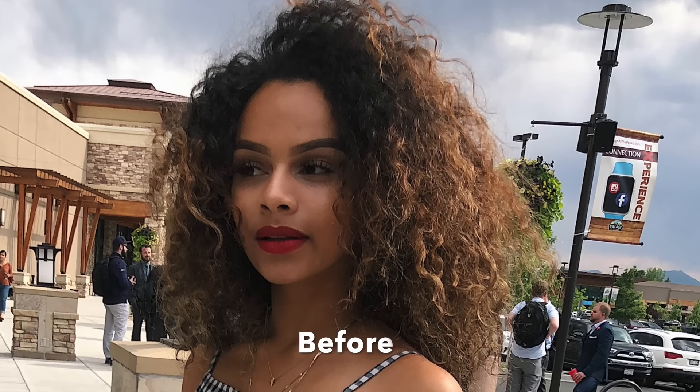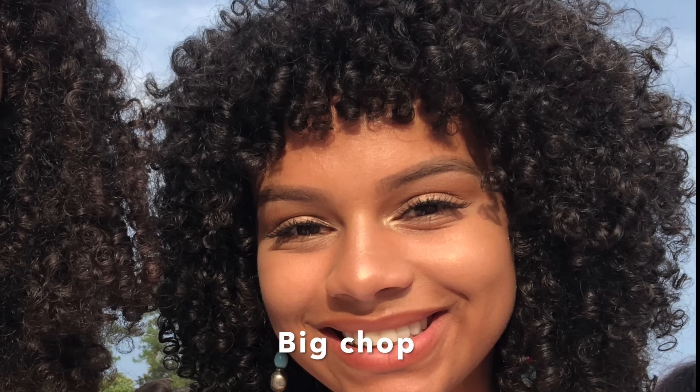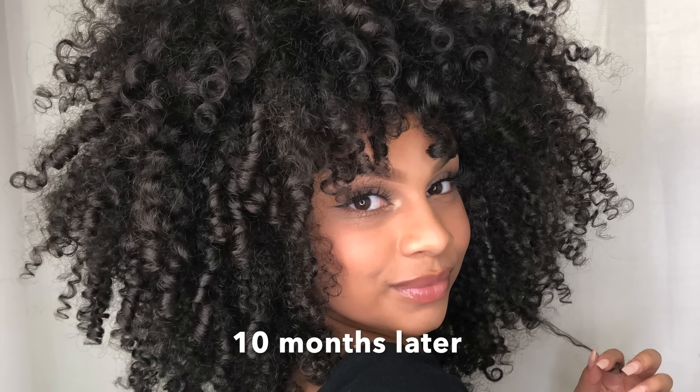I used to have extremely dry, frizzy, and just unmanageable hair before I started learning about all of the different benefits of oils and how to use them in my hair routine. I just wanted to put all of that information in one place for those of you who may be starting your own natural hair journey and want to know where to begin when it comes to oiling your hair.